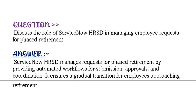Our next question is: discuss the role of ServiceNow HRSD in managing employee requests for phased retirement. ServiceNow HRSD manages requests for phased retirement by providing automated workflows for submission, approvals, and coordination. It ensures a gradual transition for employees approaching retirement.